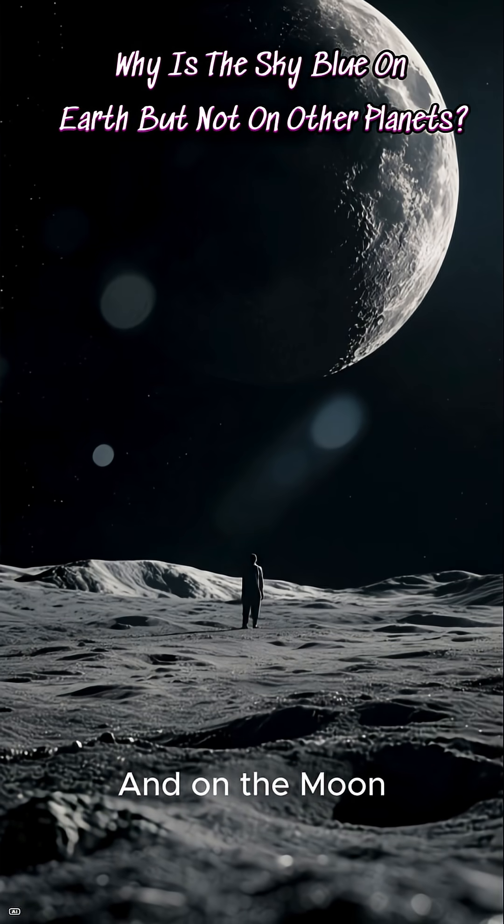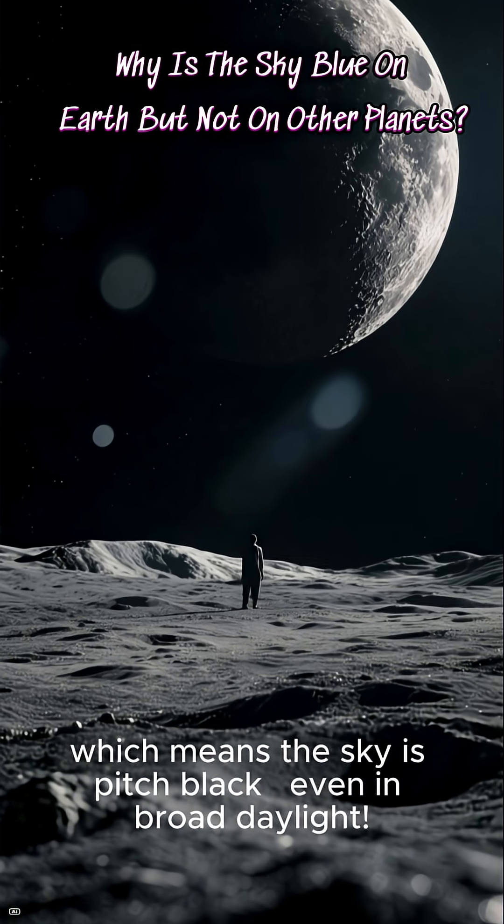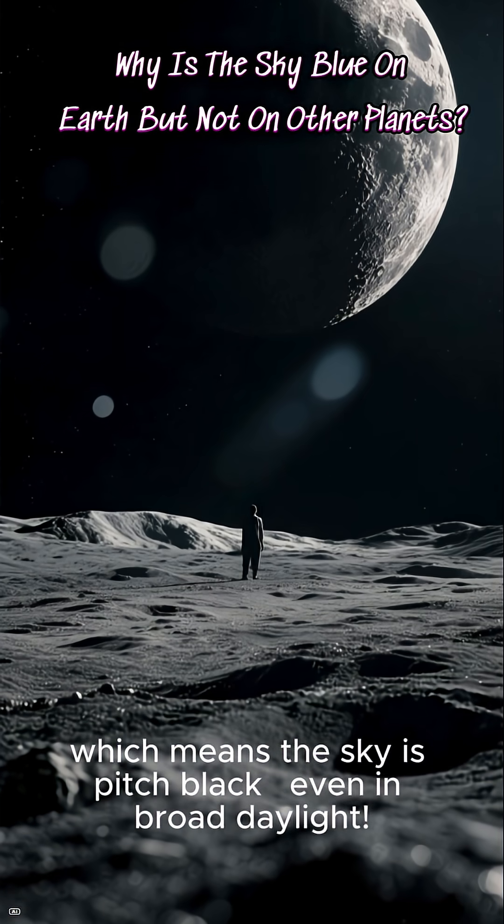And on the Moon, there's no atmosphere at all, which means the sky is pitch black, even in broad daylight.